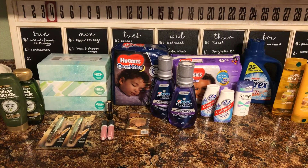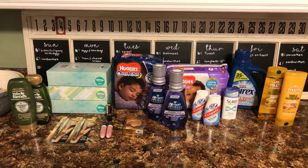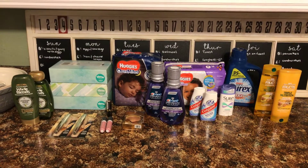Hi everyone, it is Sunday, March the 4th, Couponing Week, and there are a lot of deals going on.